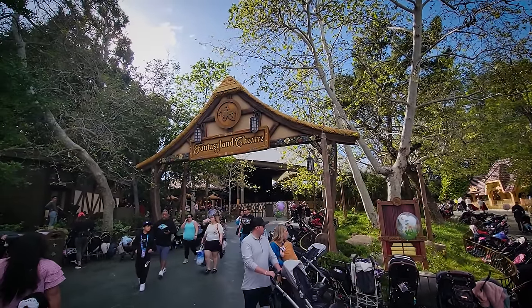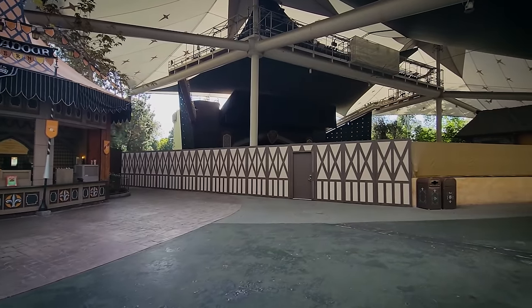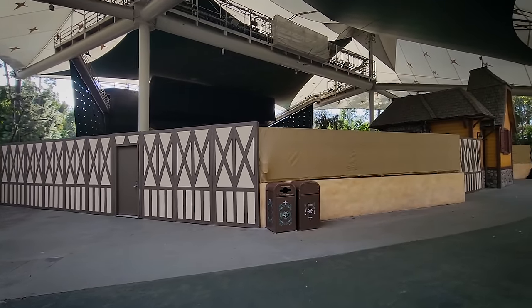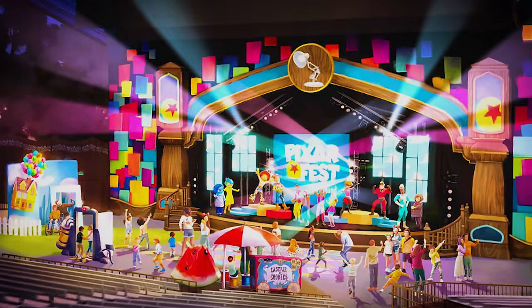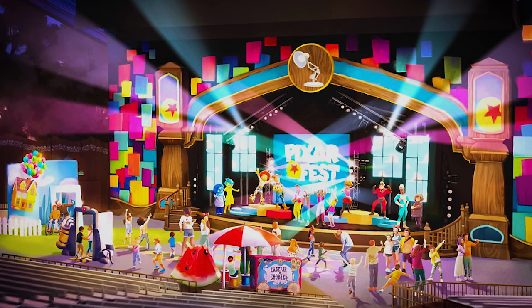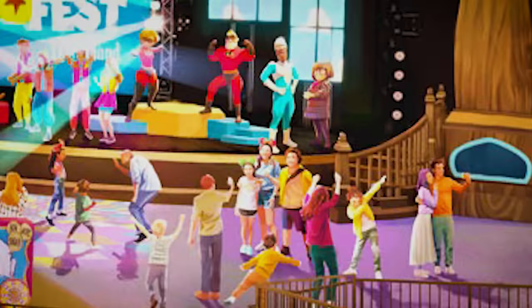On the way out, we stopped by the Fantasyland Theater to find construction walls up — not for a new show though, unfortunately. They're getting ready for Pixar Fest that begins April 26th. They'll be using the theater for the Pixar Pals Playtime Party. Apart from the very sparse-looking theming — this does not look particularly awesome — they've removed all the ground level seats to make way for a dance floor play area. I'll be curious to see if the final result is as spartan as it looks in this concept art, because it doesn't look like a lot. And is that kid dabbing?